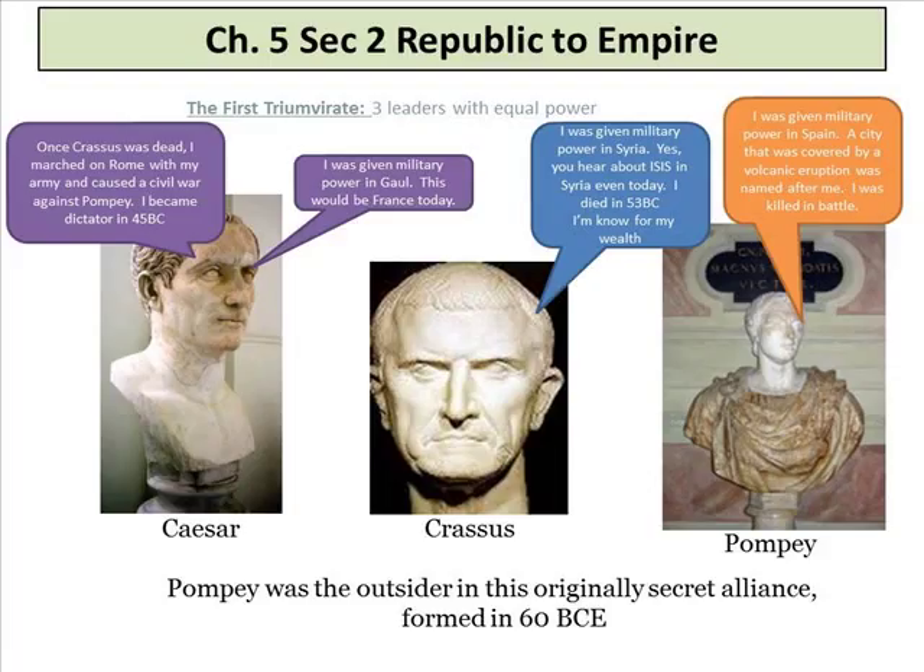Caesar marched on Rome with his army, caused a civil war against Pompey, and became dictator. Caesar was given military power in Gaul — France today. Crassus was given military power in Syria; he died in 53 BC and is known for his wealth. Pompey was given military power in Spain. A city covered by a volcanic eruption was named after him — Pompeii — and he was killed in battle. Pompey was considered an outsider in what was originally a secret alliance.